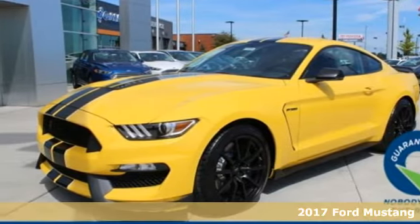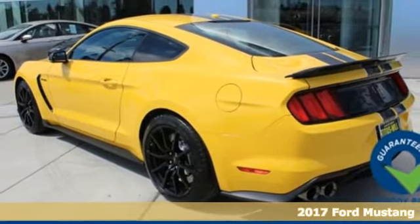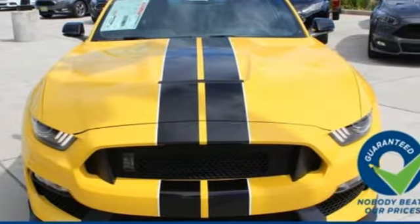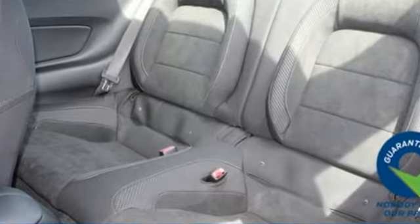Here's a 2017 Ford Shelby GT350. When your features list includes track apps and selectable effort, electric power assist steering with normal, sport and comfort modes, you know this is a vehicle that loves to perform.